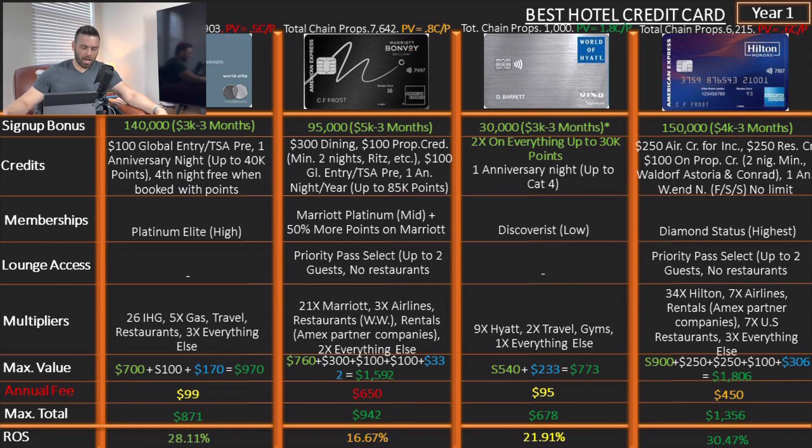The first card is the IHG Premier Rewards: 140,000 points after spending $3,000 in three months. Credits: $100 TSA Pre/Global Entry, one anniversary night up to 40,000 points — and crucially, they give you points so you can add to them and upgrade your reservation. On top of that, fourth night free when booked with points, which no other card in this list offers. Membership: Platinum Elite — that's high. No lounge access. Multipliers: 26x on IHG, 5x on gas, travel, and restaurants, 3x on everything else. Return on spend for the first year: 28.11%.